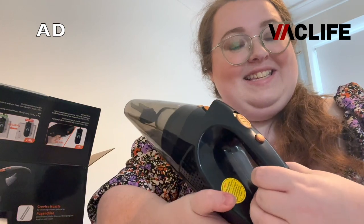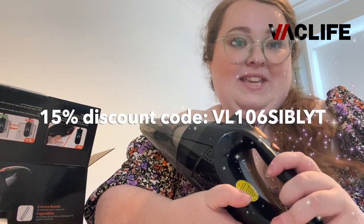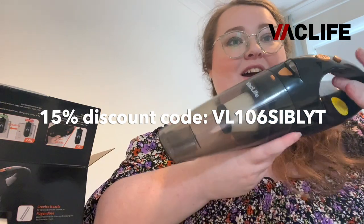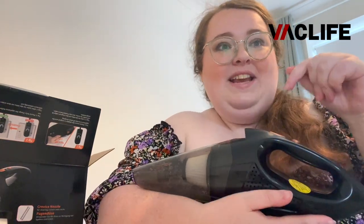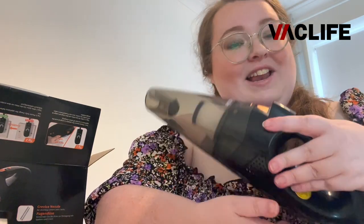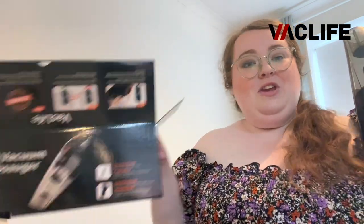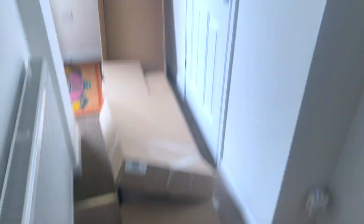They have a discount code where you'll save 15% off the price of a Vac Life handheld vacuum cleaner. The link will be down below for the Amazon store and their official website. Big thank you to Vac Life for sponsoring this portion of the video.